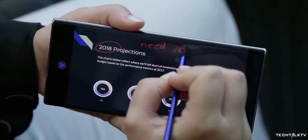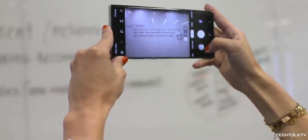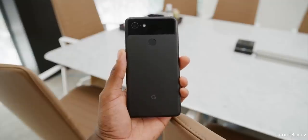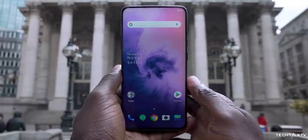But glass doesn't have to be so slippery, and it seems Samsung is finally understanding that. That's the reason the Galaxy Note 20 and Galaxy Note 20 Ultra will be equipped with a frosted glass finish. This isn't the first time we're seeing OEMs use a frosted glass back — Apple used it on the iPhone 11 Pro, Google did this with the Pixel 3, and even OnePlus with the OnePlus 7 Pro.